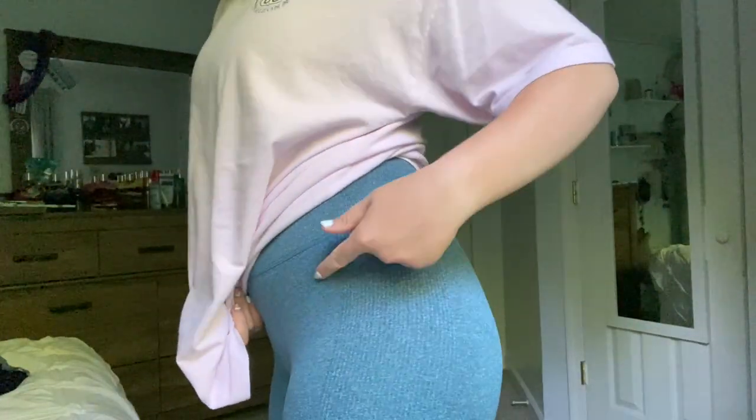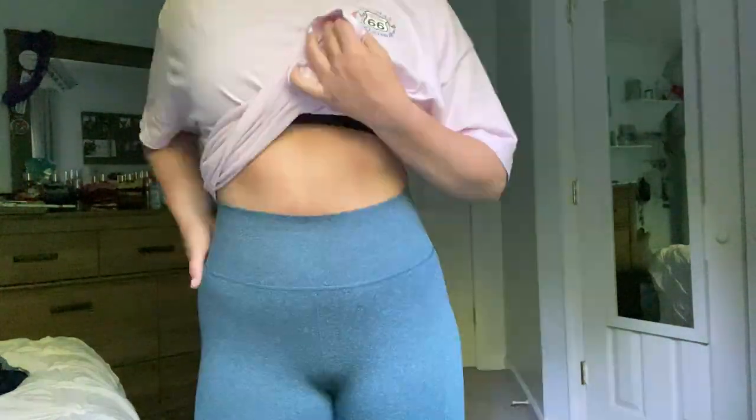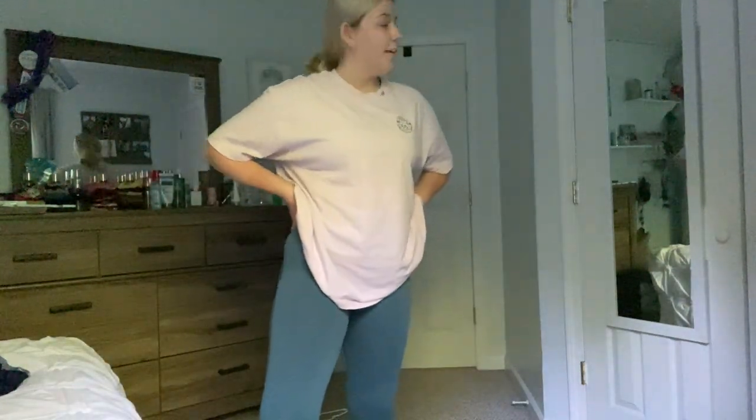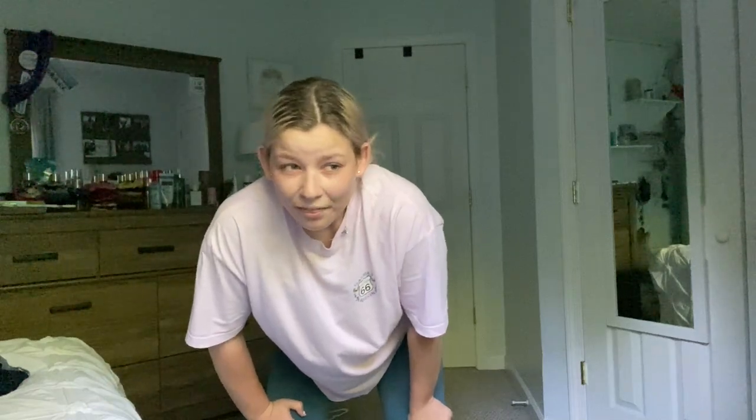So I tried on the Neem Fit leggings and I am shocked — I love them. They've got little ridges on the side which I think is really cute. They're very high-waisted and very flattering to the body. The color is really cute and they're very flattering. I don't remember how long it took for them to arrive — I think maybe a month. Definitely worth the wait.